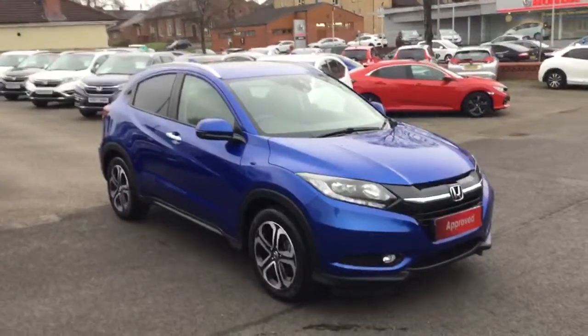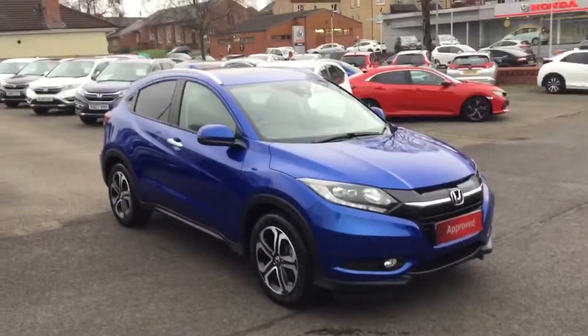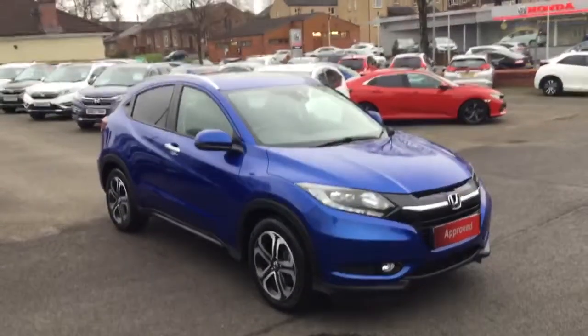Welcome to Greenacre Honda. We'd just like to do a quick video presentation of this 18-reg Honda HR-V 1.6 EX diesel manual in the metallic brilliant sporty blue.